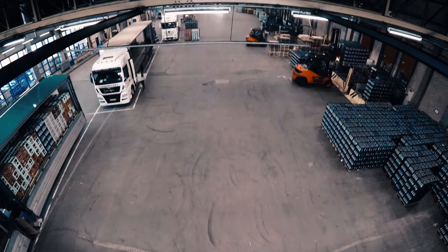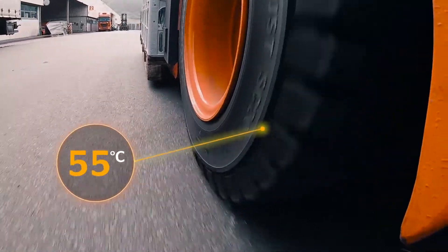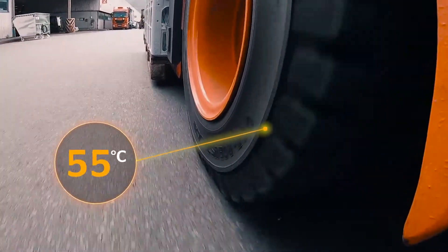PLUS endurance. The special three-layer structure significantly reduces the heat development inside, for continuous use even in the most demanding conditions.